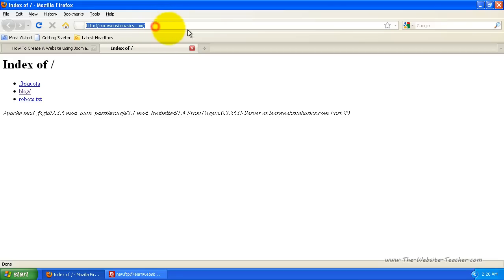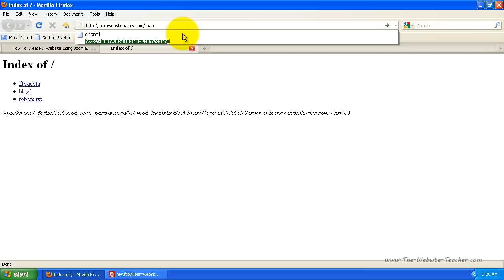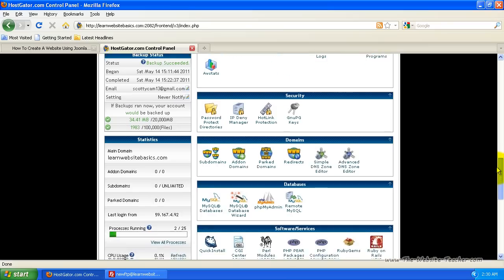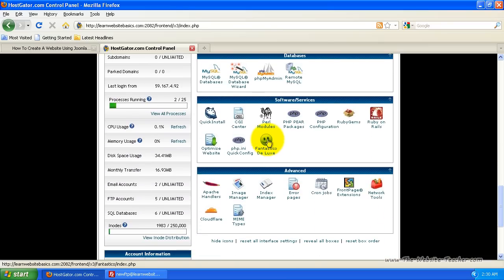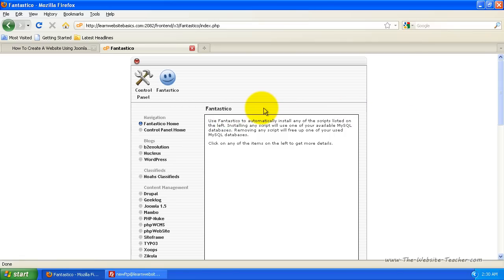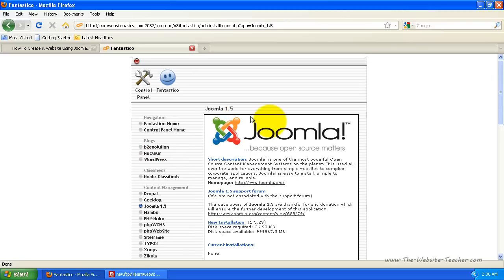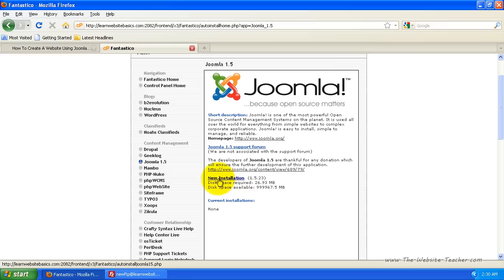All you need to do is log into cPanel, which you can do by going to yoursite.com/cPanel. This website is hosted with HostGator — they're the only company I recommend for hosting. To install Joomla, all I need to do is click on a few buttons. The first one is the Fantastico icon, which loads the Fantastico page. From here I select Joomla on the side, click New Install, and this loads the installation process for Joomla.